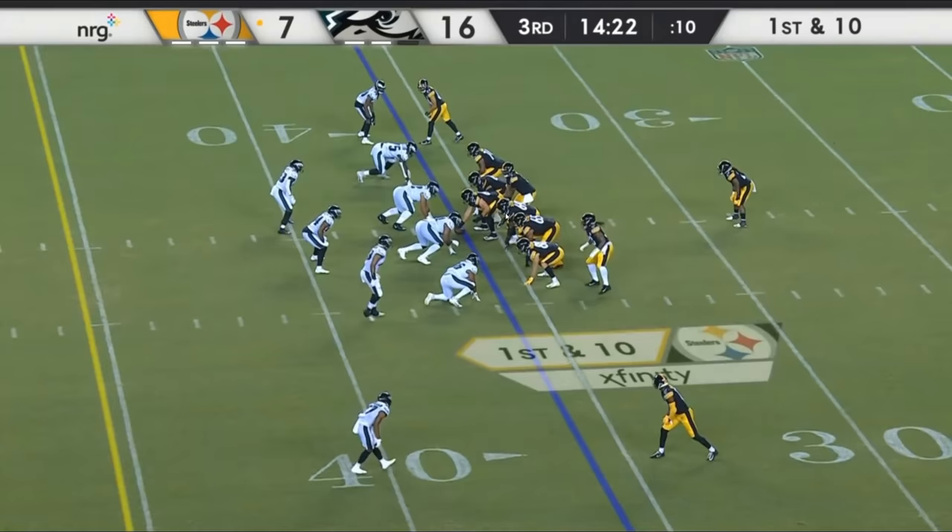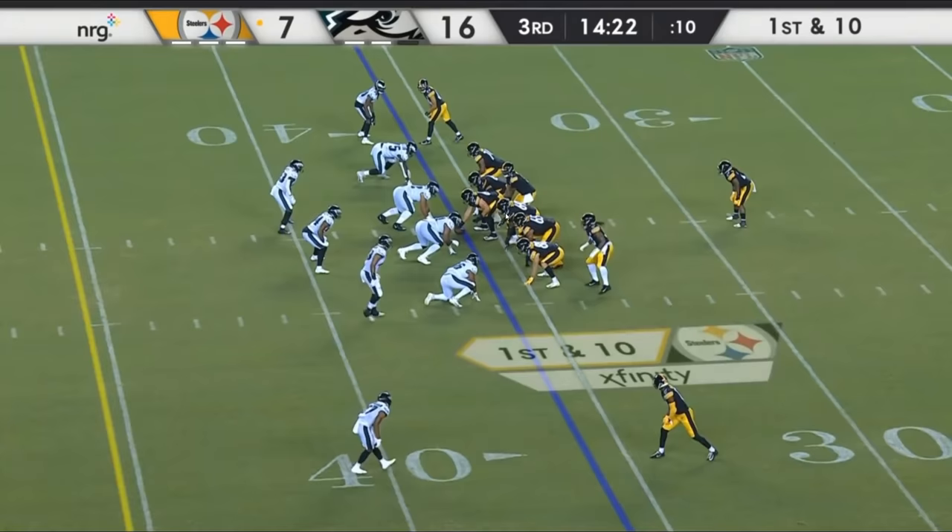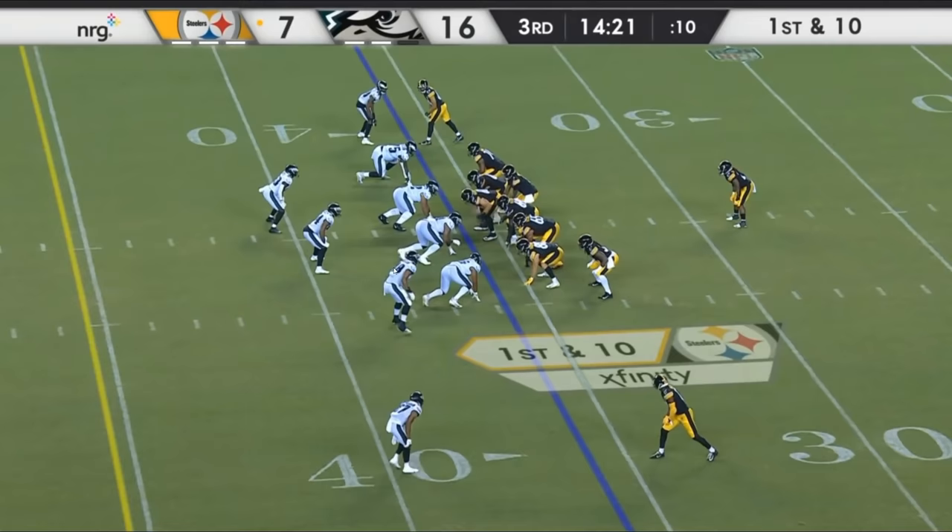Yeah, but he did it to your D-ends as well. He did it to DeForest Buckner, he did it to the Browns' D-ends, he did it to the Ravens' D-ends, he did it to every other D-end that he played.